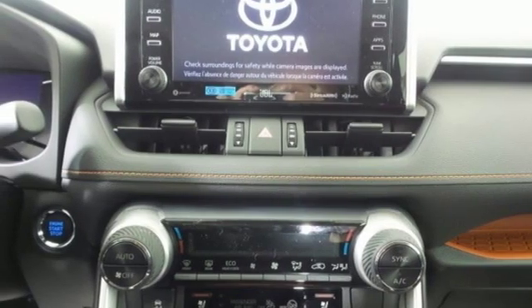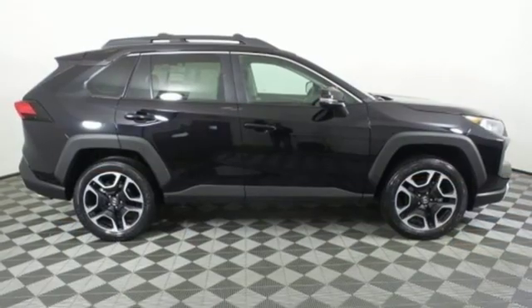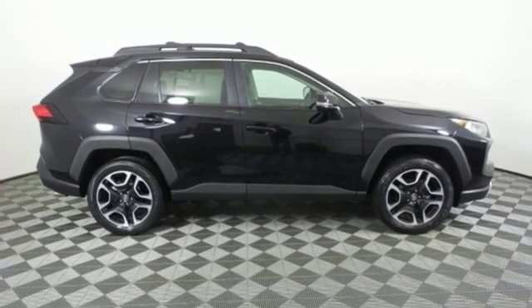And automatic transmission. Comfortable. Convenient. Quality. Toyota. Take it for a test drive today.